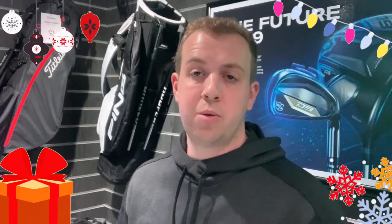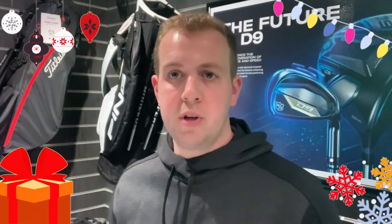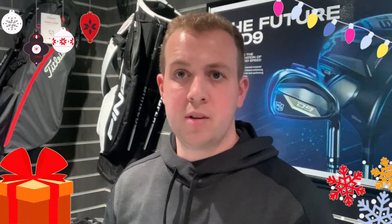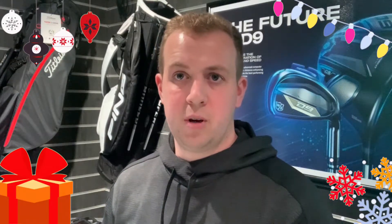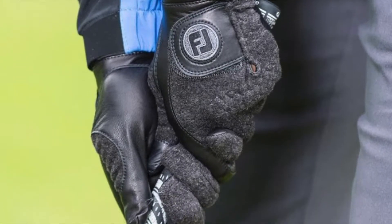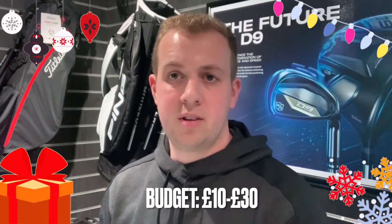The other thing golfers will go through nearly as quickly as balls and tees are gloves. For someone into golf, gloves can be a bit of a minefield when it comes to buying them. Generally you have two types: leather gloves and all-weather gloves which are synthetic leather. Leather gloves feel a bit better but don't last quite as long. Synthetic leather or all-weather gloves last a bit longer and are a little bit cheaper, so sometimes they're the preferred option. You also have rain gloves which work better when it gets wet, and winter gloves which work better when it gets colder.